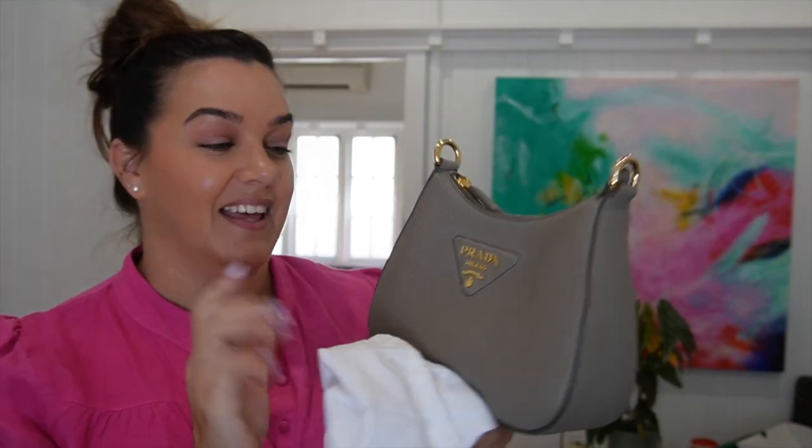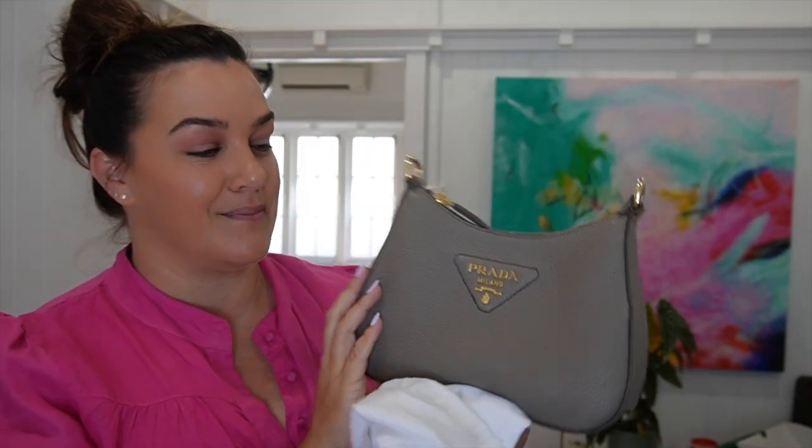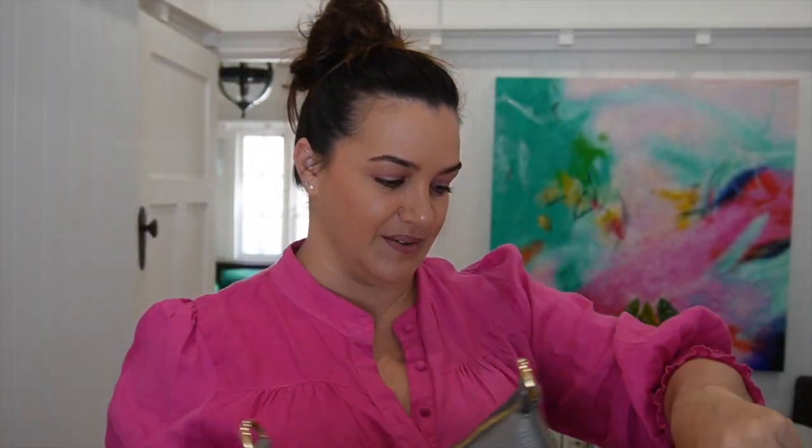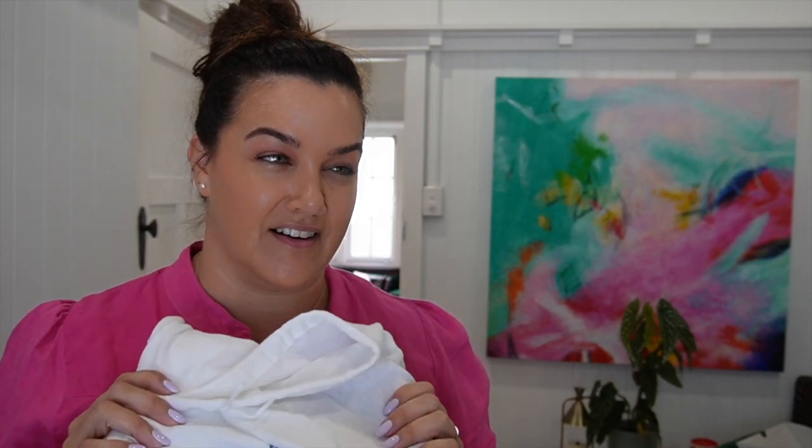The first bag I'm taking — the one I bought for this trip — is my Prada taupe crossbody bag. I'm really looking forward to using this because it's super comfortable, it has great capacity, it's a great neutral that goes with everything, and I can wear it crossbody, which is fantastic. I did consider getting my Fendi O-lock chain so I'd have the option of using it at night — but no, it's fine.